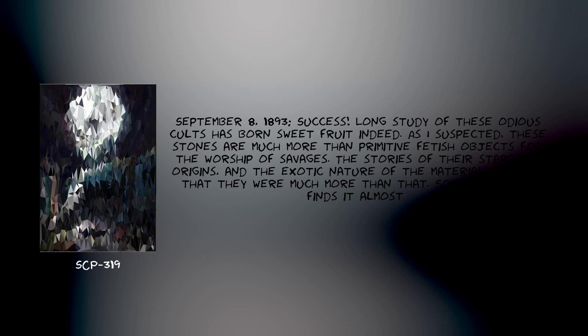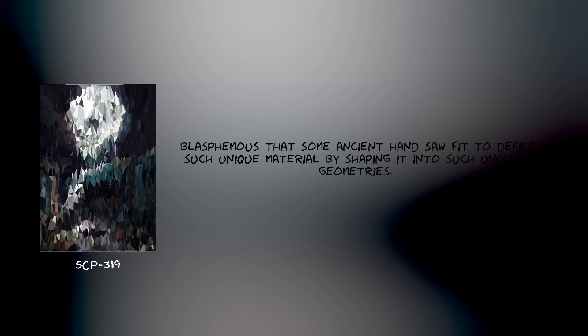The stories of their star-born origins, and the exotic nature of the material, told me that they were much more than that. Something in me finds it almost blasphemous that some ancient hand saw fit to defile such unique material by shaping it into such unclean geometries.